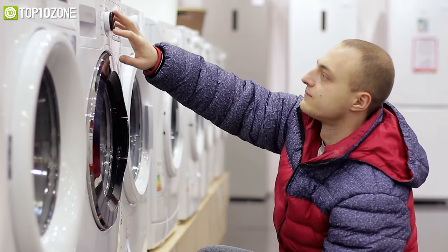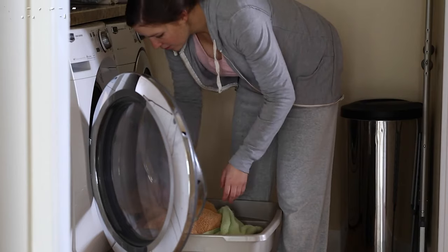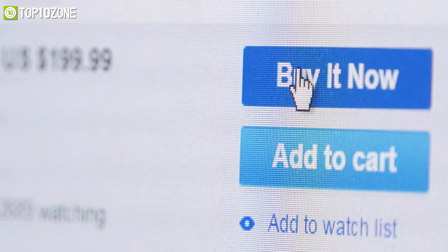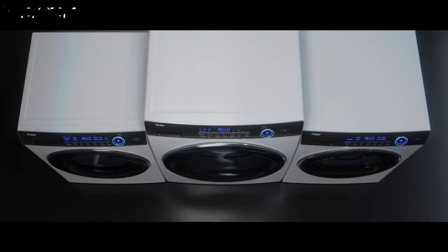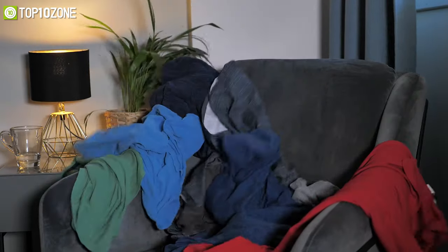A washing machine is an essential appliance and a major investment to your home that is supposed to make your daily chores a bit easier. However, without proper research, shopping for your perfect match can get pretty overwhelming. So to help you out with your decision making, we have made a list of the top 10 best washing machines in 2021 that will help get rid of your pile of dirty laundry. So without any further ado, let's get started.